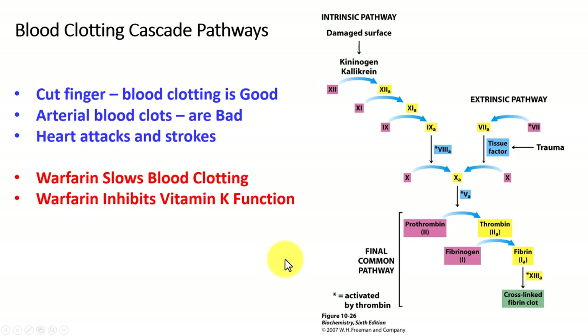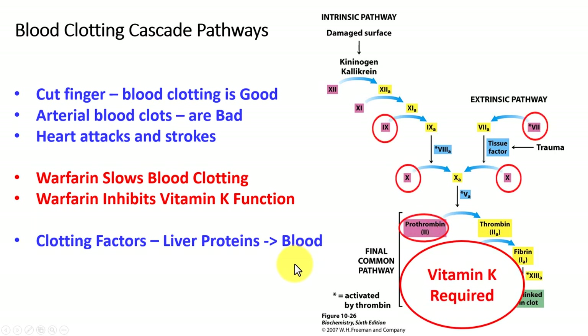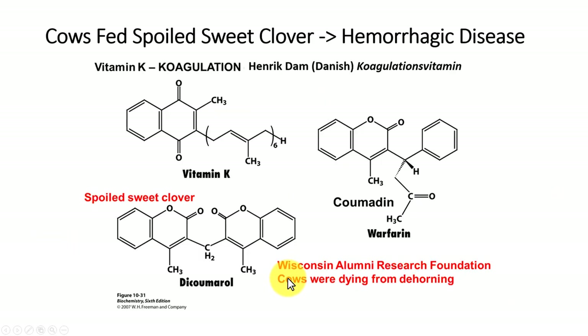Warfarin slows that process by inhibiting the function of vitamin K and therefore those clotting factors, which are made as liver proteins and then transported out into the blood. Vitamin K is required for a number of these clotting factors. Warfarin makes them inactive — they don't work as well — and that's measured by prothrombin time. Heparin is also used as an anticoagulant; however, heparin has to be injected whereas warfarin is a pill. Heparin is measured by the partial thromboplastin time.